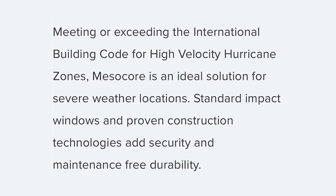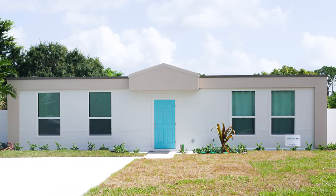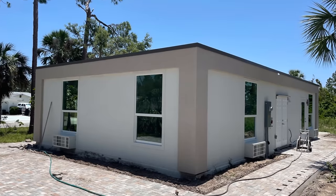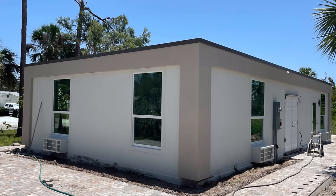Aside from their hybrid approach, they've listed a few other elements that set them apart. One that people ask about often is weather design — since they're built in Riviera Beach, Florida, these are hurricane-ready, meeting or exceeding the international building code for high velocity hurricane zones. Impact windows come standard, adding security and maintenance-free durability. They're also eco-friendly — solar panels, rainwater harvesting, and a solar hot water system are integrated into the design as standard equipment, reducing or eliminating utility costs. For people looking to go fully off-grid, partially off-grid, or just want a lower monthly utility cost, you're already part of the way there with the standard offering from Mesocore.